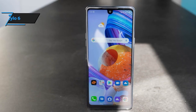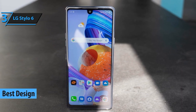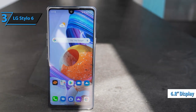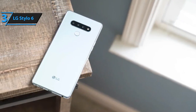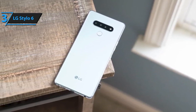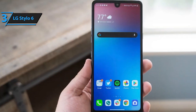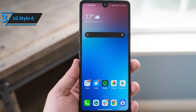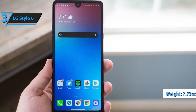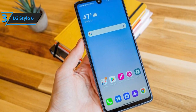At number 3, we've got the LG Stylo 6. Blending affordability with functionality, this phone packs a punch with its large display, stylus support, and impressive battery life. The LG Stylo 6 boasts a massive 6.8-inch FHD plus full-vision screen that's perfect for streaming, gaming, and enjoying your favorite content — the colors pop and details are crisp. One of the standout features is its built-in stylus pen, allowing you to jot down notes, sketch, or navigate with precision, adding a whole new dimension to your smartphone experience.